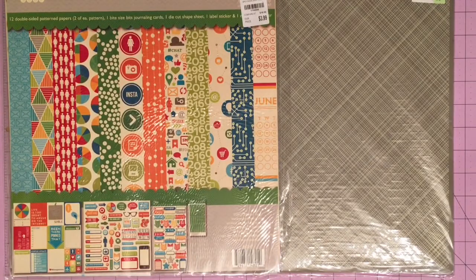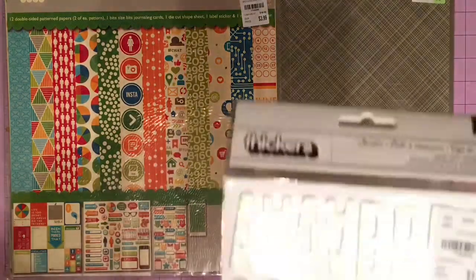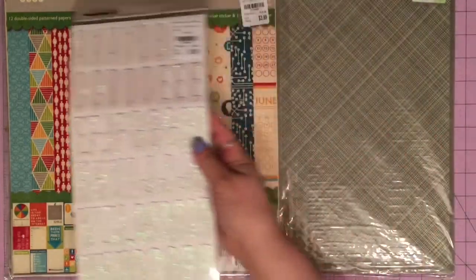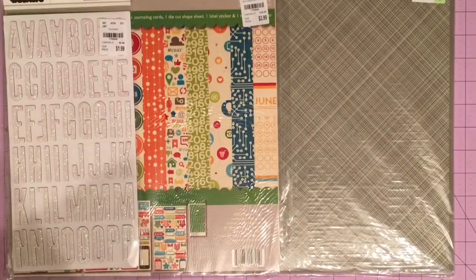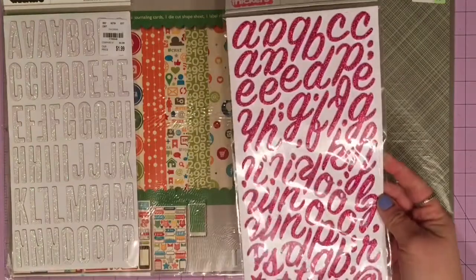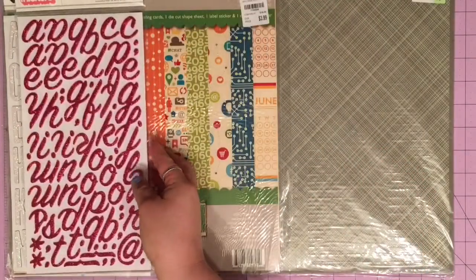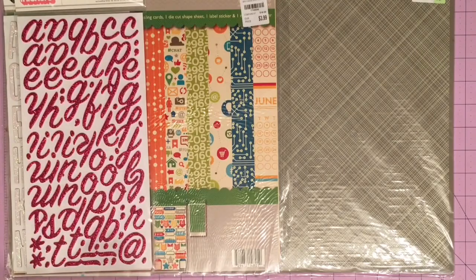Speaking of alphas, I kind of went a bit alpha-crazy at both places. From Joann's first — I found these that are the Shoebox font and they're like a white iridescent glitter. These are the Rain Boots and they're a hot pink foam glitter. These are my favorite — I love the foam glitter.